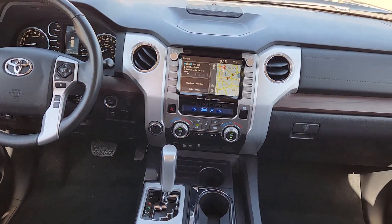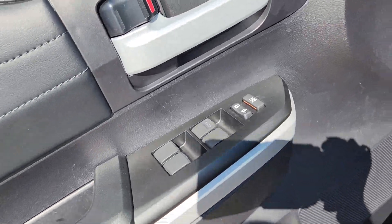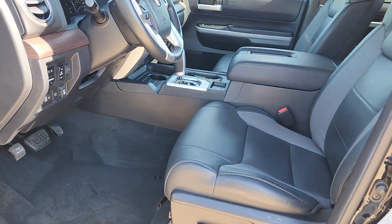Apple CarPlay and/or Android Auto. Navigation system. Keyless entry. Sun/moonroof. Heated mirrors. 4x4. Power passenger seat. Satellite radio. Fog lamps. Backup camera.